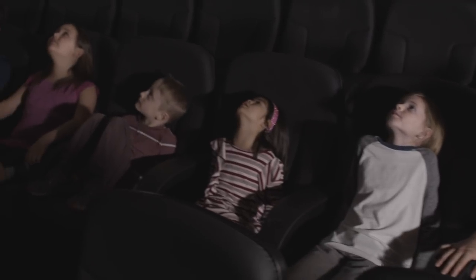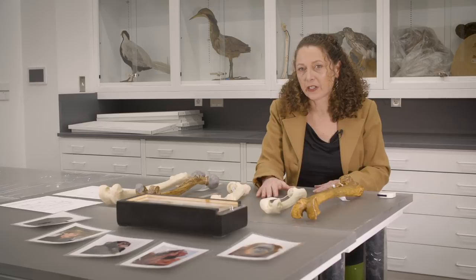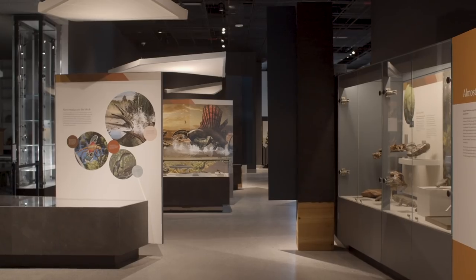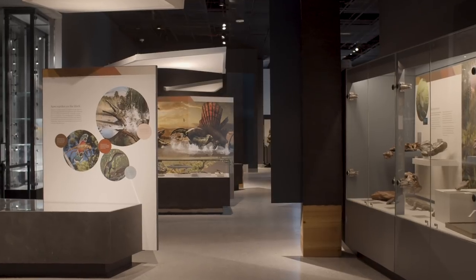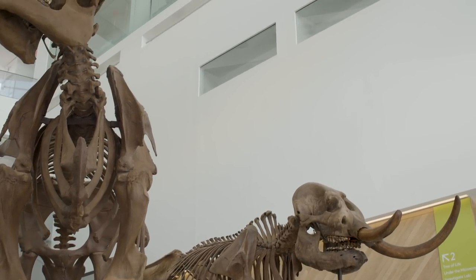The new Museum of Natural History blurs the boundaries between research, public interaction, public engagement, and scholarship here at the University of Michigan, and I really appreciate that those things are interwoven.